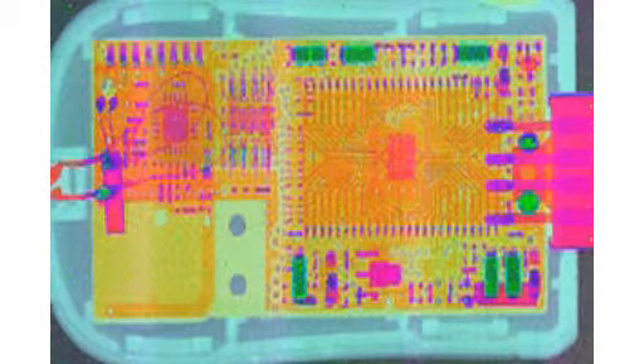3D color X-ray imaging improved for identifying contraband, corrosion, or cancer. Scientists at the University of Manchester have developed a camera that can take powerful three-dimensional color X-ray images in near real-time without the need for a synchrotron X-ray source.